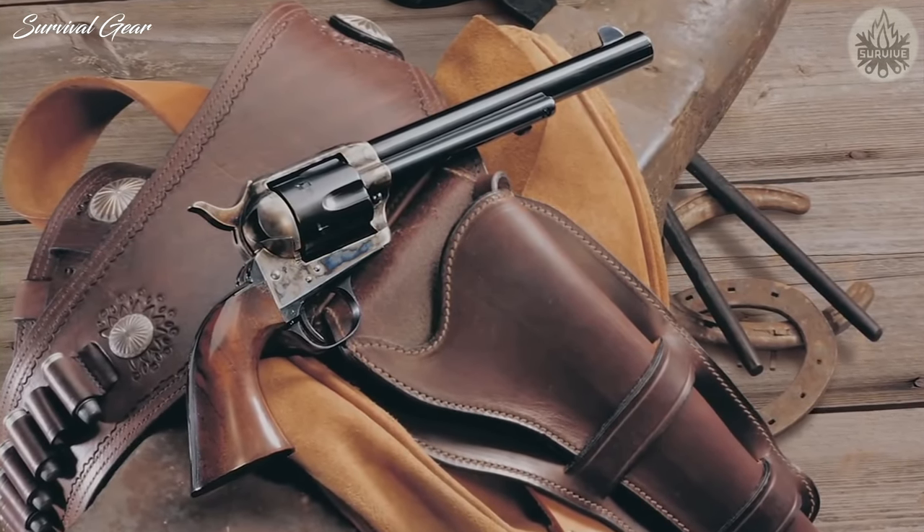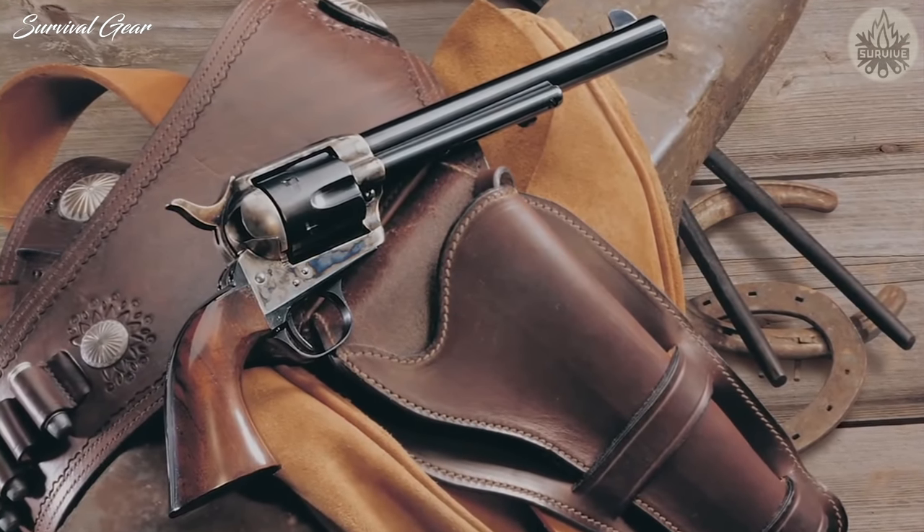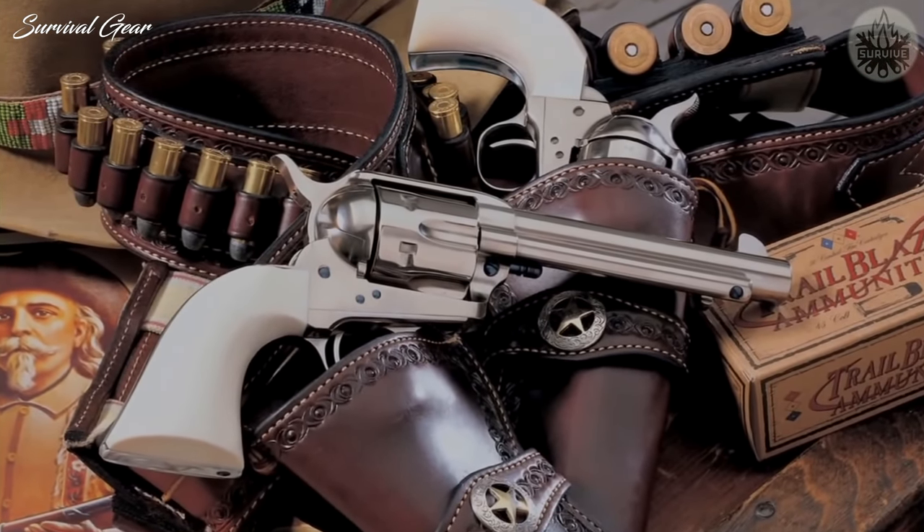The Single Action Army is seen fitted with many different types of grips, the most common being wood, vulcanite, ivory, pearl, and staghorn.